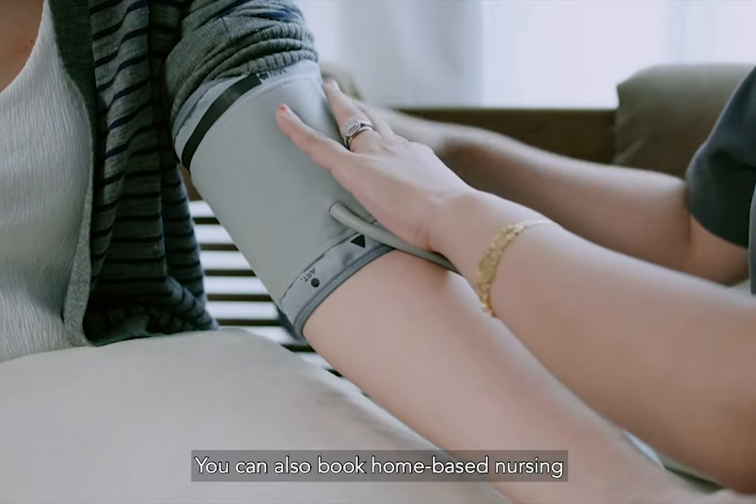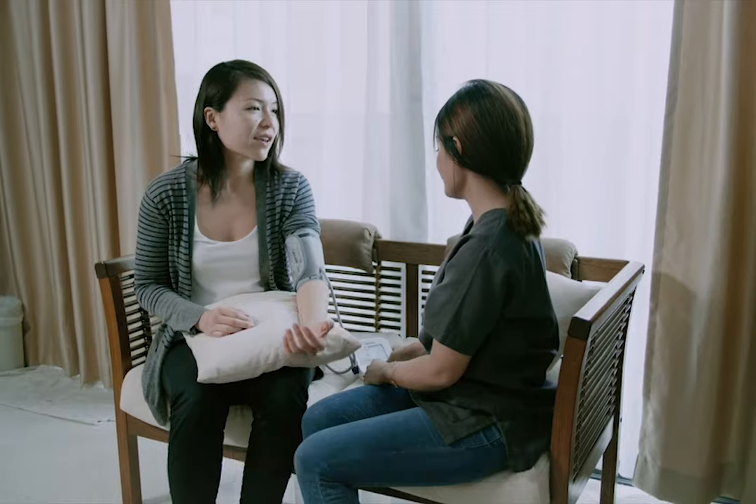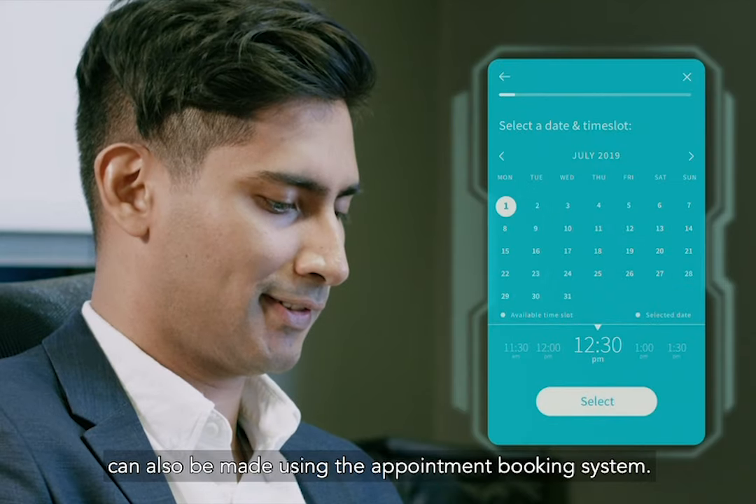You can also book home-based nursing or health screening services, and our care team will visit you at any address of your choice. Appointments with your preferred doctor can also be made using the appointment booking system.